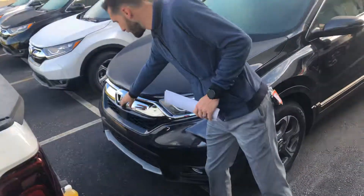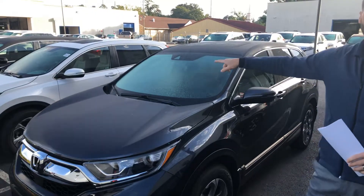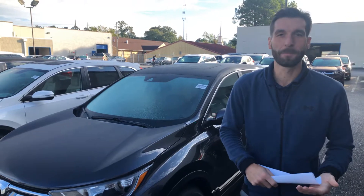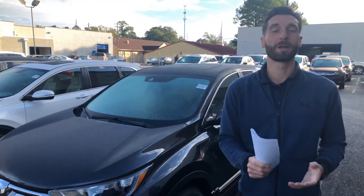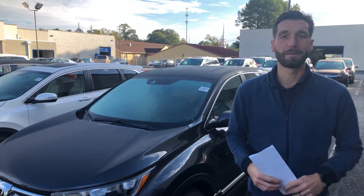Now Bill, right up front under Honda's legendary H, you're gonna have a radar to go along with the monocular camera at the top of your windshield. That's gonna be your Honda Sensing suite, which includes your adaptive cruise control, your lane keep assist system, your road departure mitigation, and your forward collision mitigation braking. All of that, Bill, is gonna keep you in your lane, help you adapt to traffic in front of you, give you a steering wheel vibration when you exit your lane unintentionally, and even bring you to a complete stop when the car in front of you does.